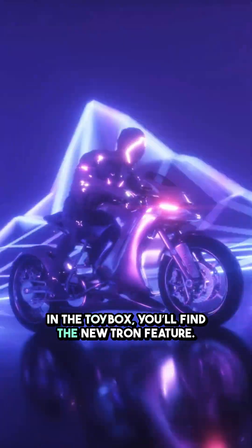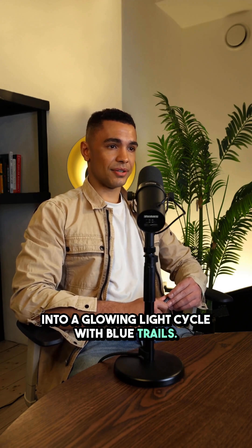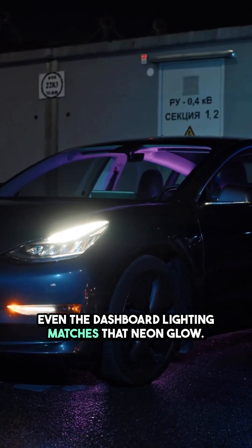In the toy box you'll find the new Tron feature. Turn it on and your Tesla's map icon transforms into a glowing light cycle with blue trails. Even the dashboard lighting matches that neon glow.